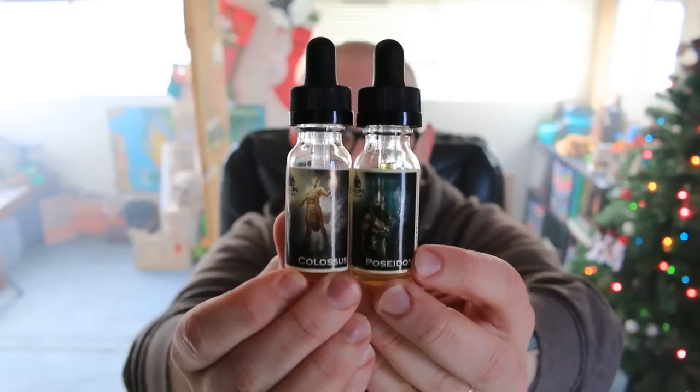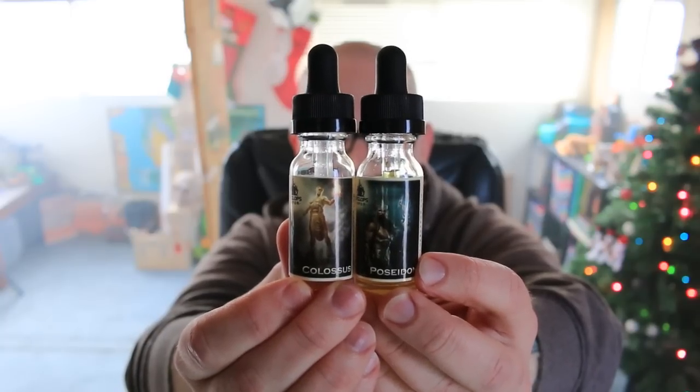Poseidon, the god of the aqueous — I think that means water. These are both 35 PG, 65 VG, and 6 nicotine. Colossus — a really big statue guy.